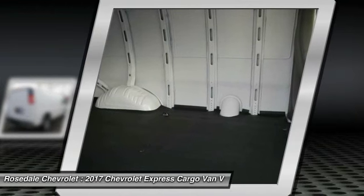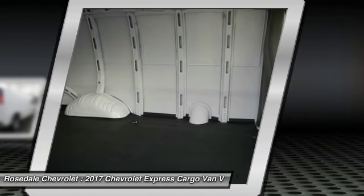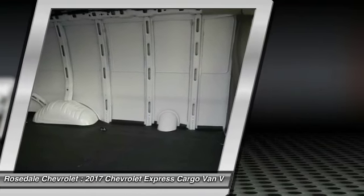Bucket seats, trip computer, MP3 playback stereo, power door locks, and power windows.